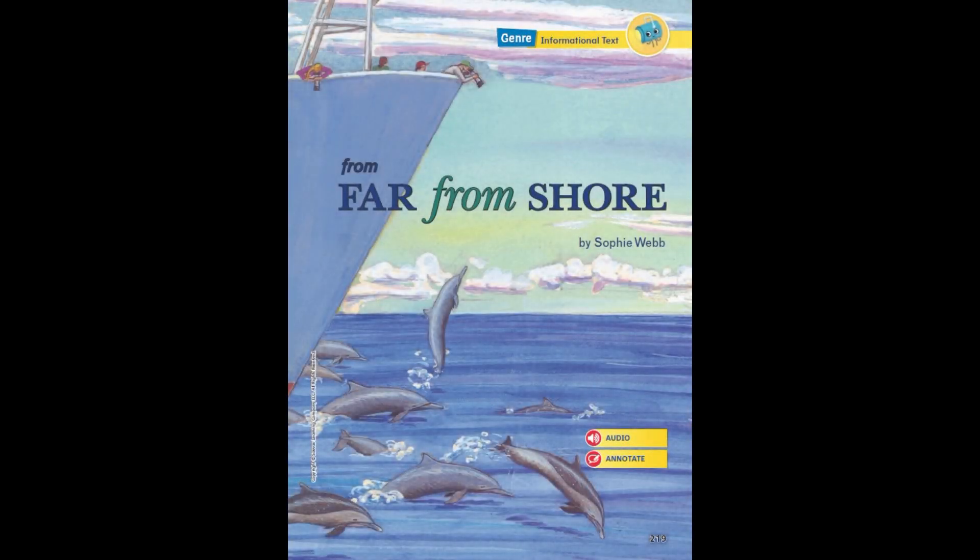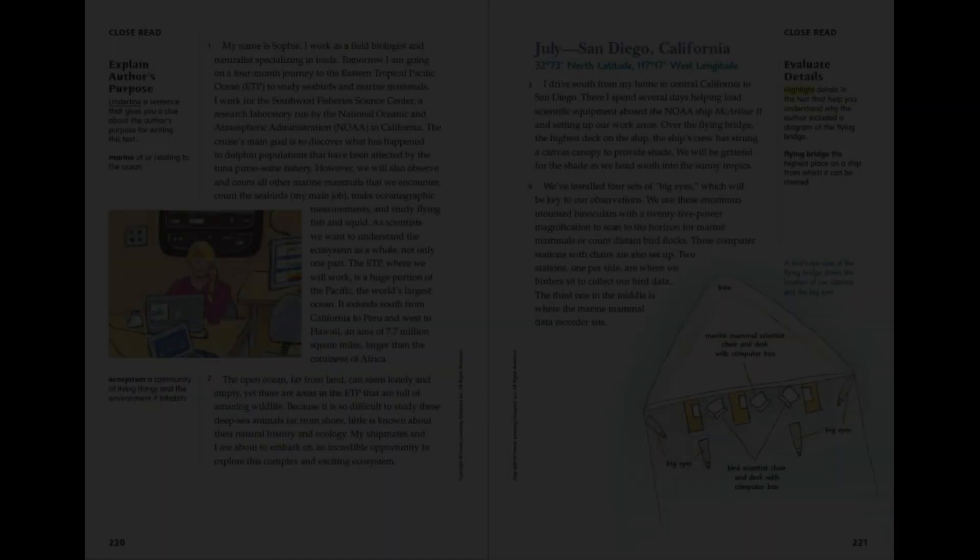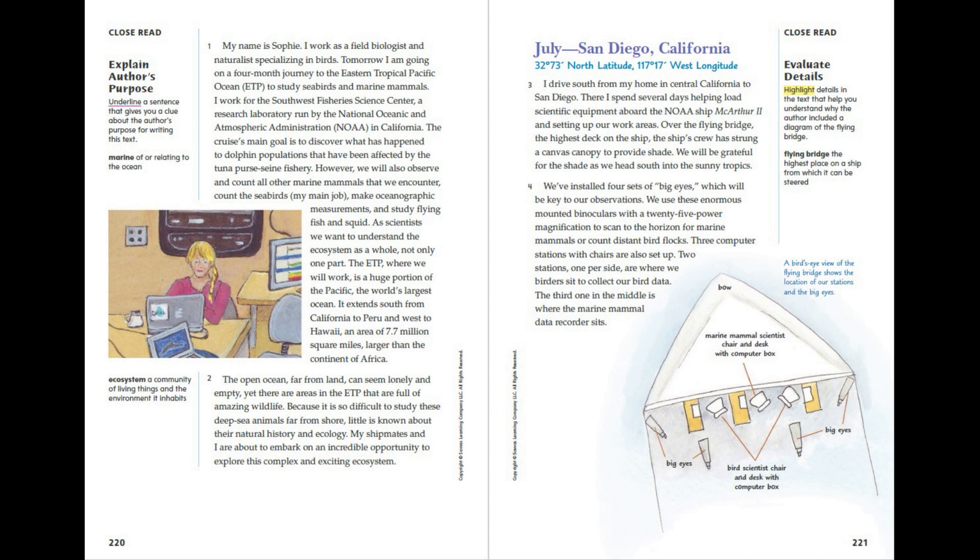From Far From Shore by Sophie Webb. My name is Sophie. I work as a field biologist and naturalist specialising in birds. Tomorrow, I am going on a four-month journey to the Eastern Tropical Pacific Ocean to study seabirds and marine mammals.